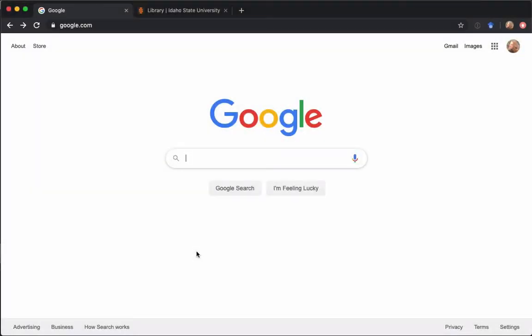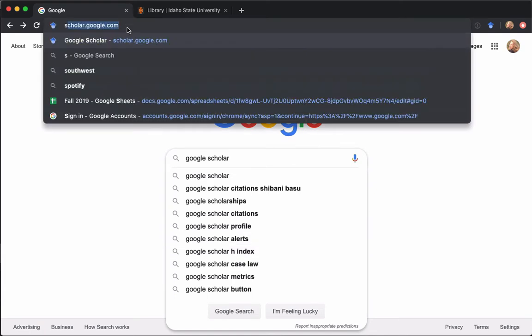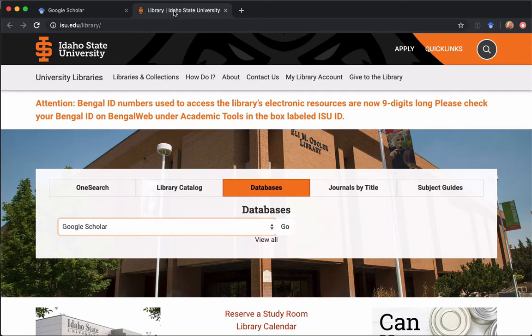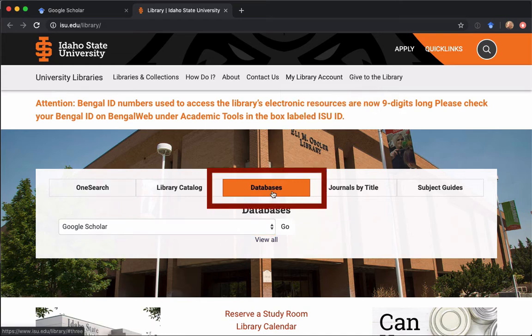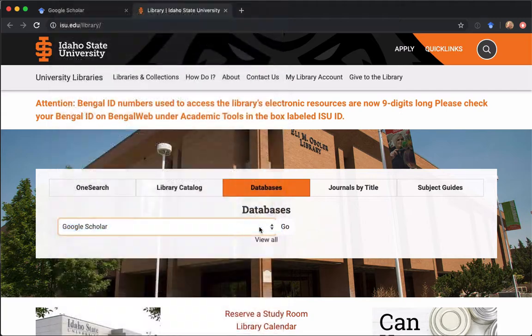There are a lot of ways to get to Google Scholar. Starting from Google's homepage, you can just Google for Google Scholar. You could also go up to the address bar and type scholar.google.com. Or you can get to it through the library's databases link. From the library's homepage, click on databases, click the dropdowns, and navigate to Google Scholar.